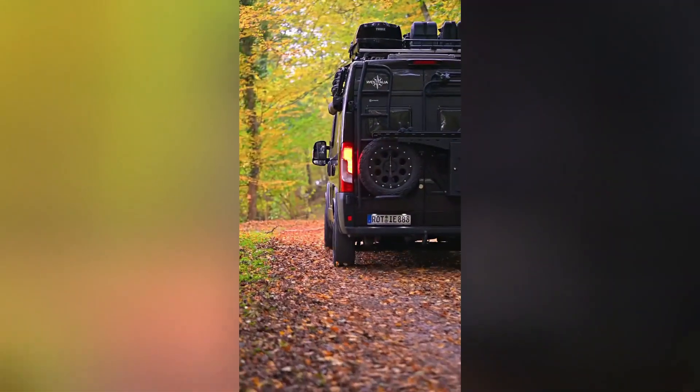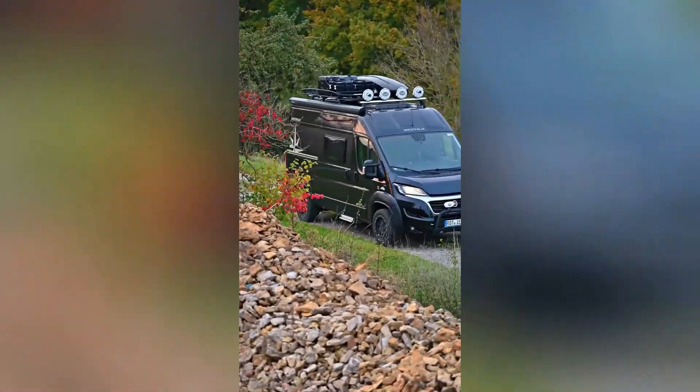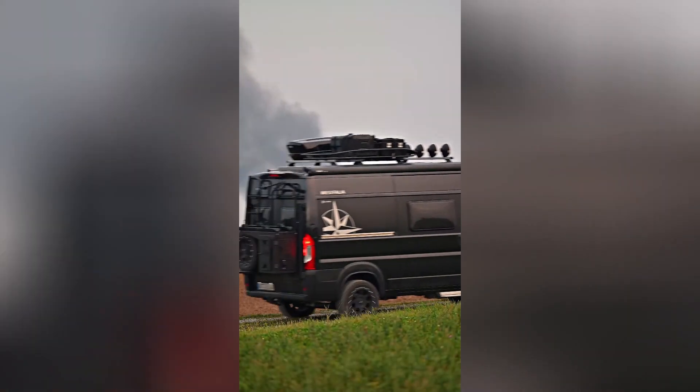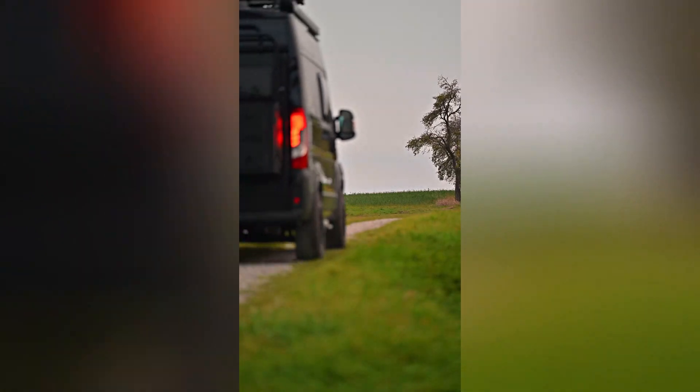Roadie isn't just cruising through fall. It's charging full speed ahead, embracing the season's vibrant colors and rugged terrain. This isn't your average off-road adventure — it's a wild ride through nature's breathtaking autumnal canvas.